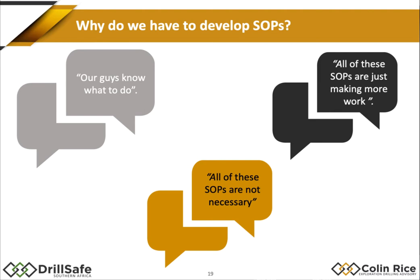Very often, contractors or operators say they don't need SOPs — it's just more work and their guys know what to do. In my experience, yes, you often find very experienced crews, but that doesn't necessarily mean they're doing it in the best way — it might not be the safest or most efficient. If you develop an SOP correctly with the right team of people, I guarantee you will identify more hazardous conditions than you did in the risk assessment. It's a really important part of the whole safety management process.